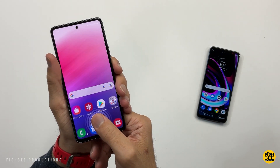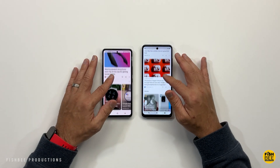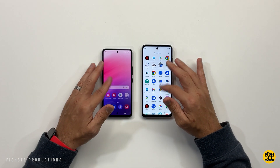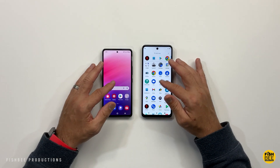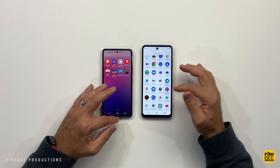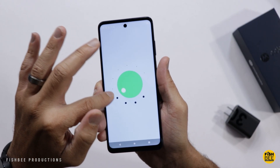Since the Motorola Edge is on Android 11 and the Galaxy A53 is on Android 12, Samsung wins when it comes to longer software support. If you upgrade every two years that might not matter, but the Galaxy A53 is going to get software updates for four years and five years of security updates, which is really good for a mid-range phone.